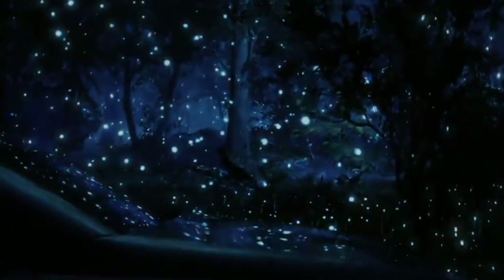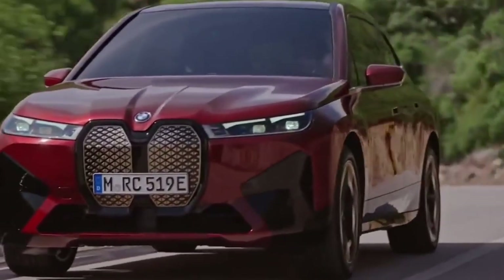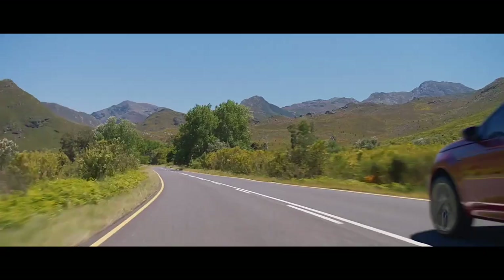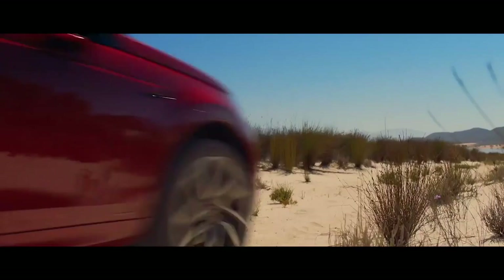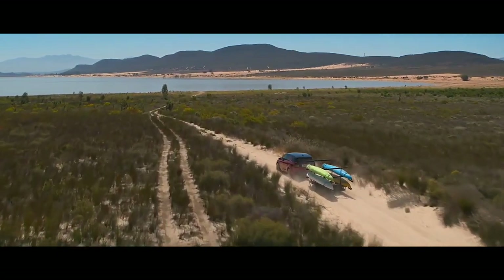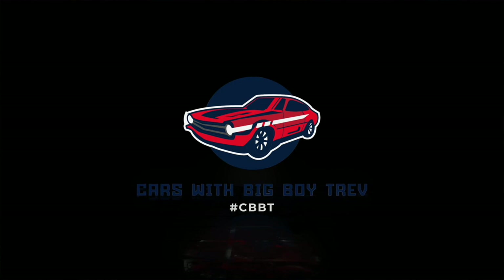This week on Cars with Big Boy Trev, we take a sneak peek of BMW's latest electric vehicle, the iX SUV, followed by braking system maintenance, and finally reviewing the stunning Land Rover Discovery Sport refreshed for 2021 — packed with plenty of technology, style and performance befitting the Kenyan urban adventurer. Catch this and much more only on Cars with Big Boy Trev, every Sunday at 6:30 PM only on KTN Home.